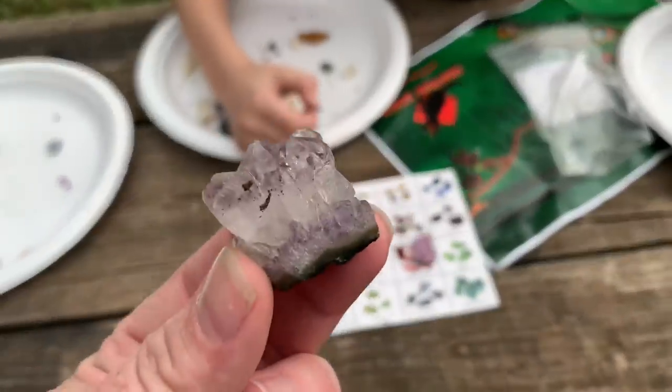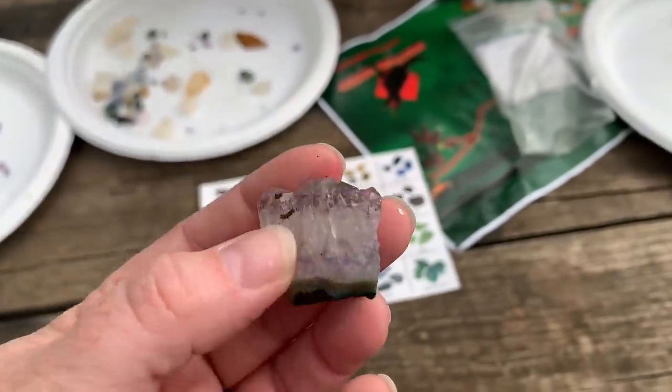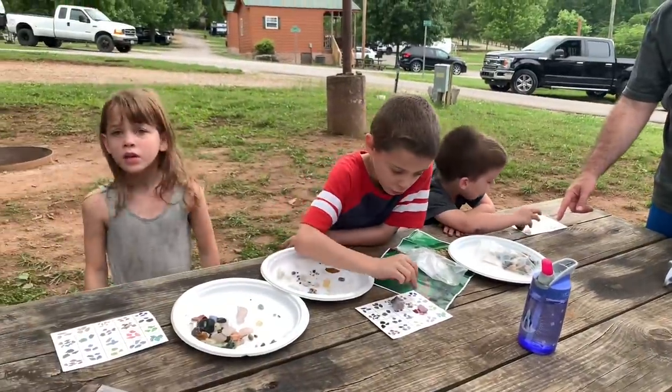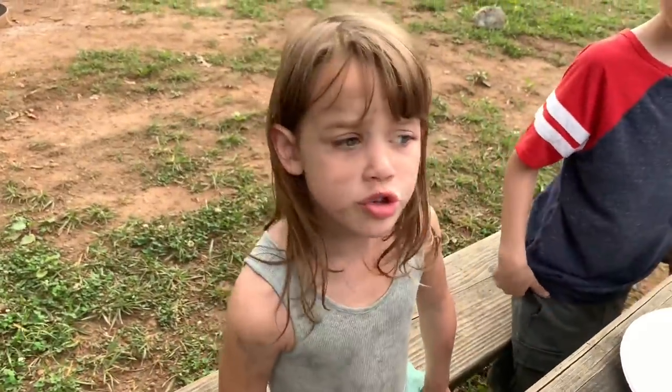This is one of the coolest gems we got — this amethyst one. Could you get a bowl of water so I can clean these off? You are so dirty! Let's show Daddy my dinosaur and my sunglasses.